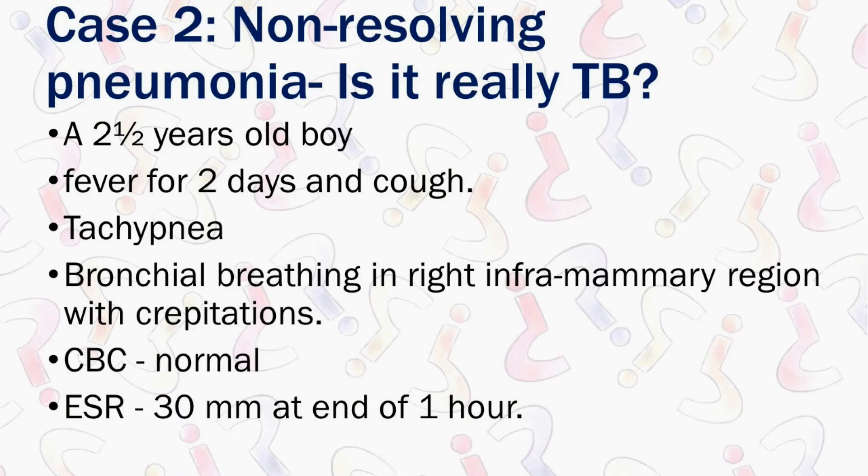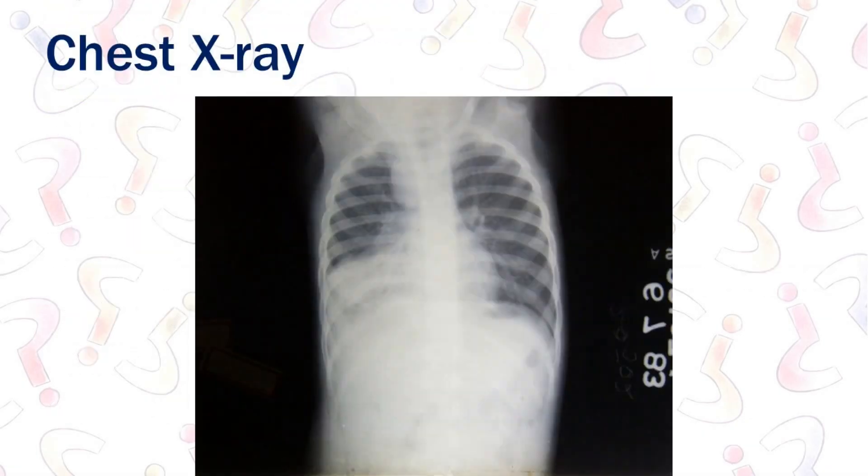Two and a half year old boy, fever for two days, cough, tachypnea, bronchial breathing in the right inframammary region with crepitations. CBC normal, ESR 30. This is the X-ray. Can you see this patch here?